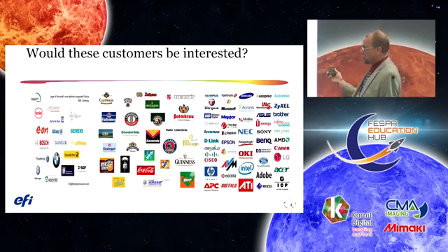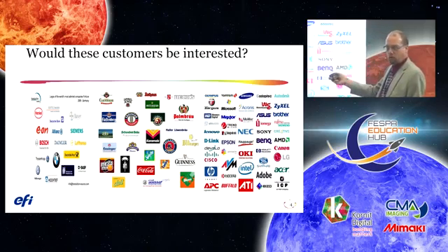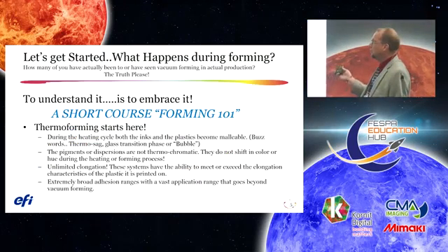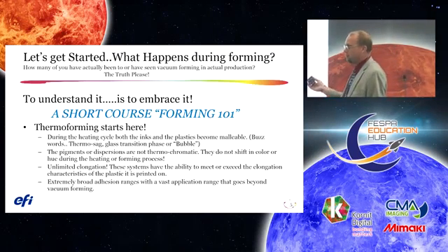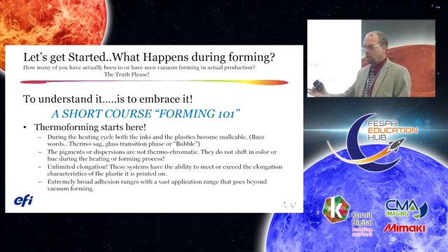These are some more brands that would very likely be candidates to be introduced to the thermoforming market or existing thermoforming applications. Let's get started with a little vacuum forming 101. Not many of you here are currently in vacuum forming.